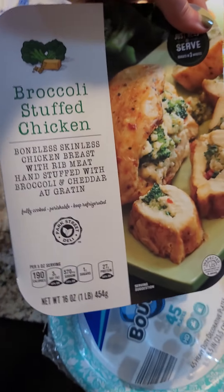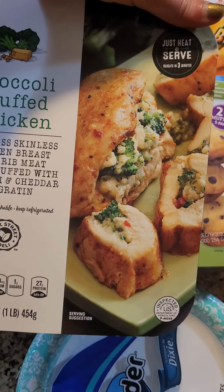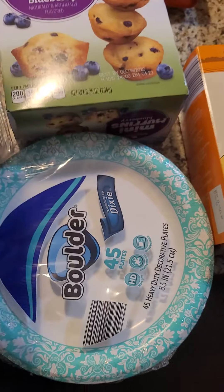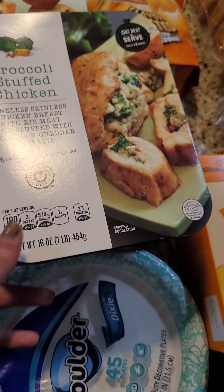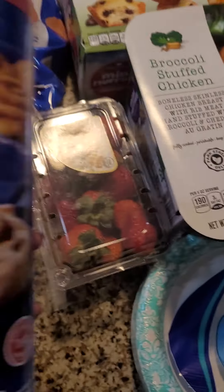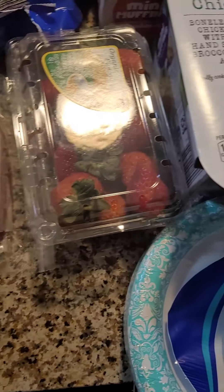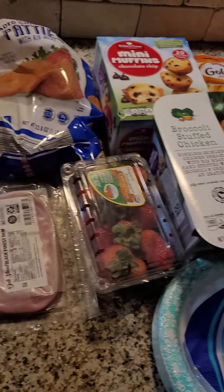I got this broccoli stuffed chicken — it's already fully cooked, heat and serve. I love these go-to meals from Aldi because I love having quick meals on hand. And lastly from Aldi, I got this cinnamon roll pack, and it comes with the icing. So that is my Aldi haul for today.